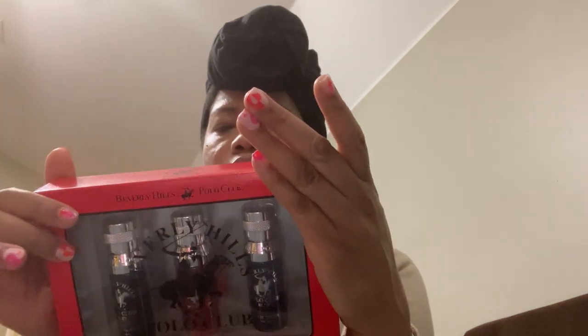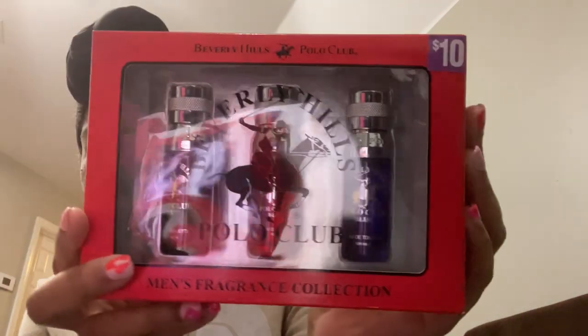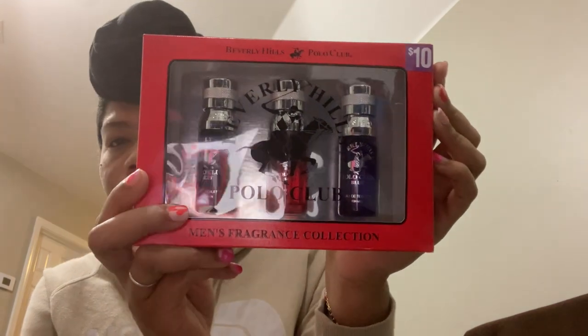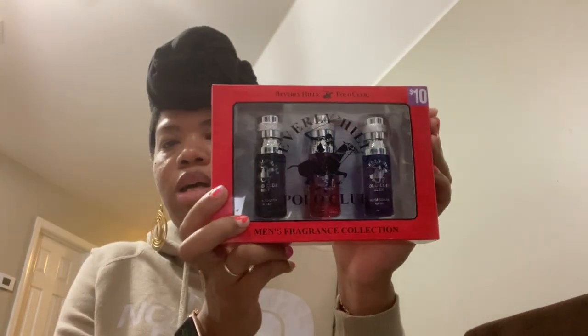Next is another Beverly Hills Polo Club fragrance collection set. This one has three scents — Polo Club Sexy, Polo Club Blaze, and Polo Club Blue — in 0.5 fluid ounce bottles. They just look a little different. This was also five dollars and I only had this one. I'm going to leave this in the box.